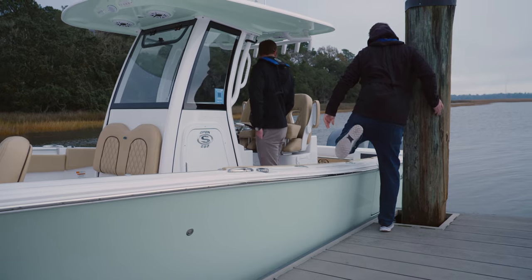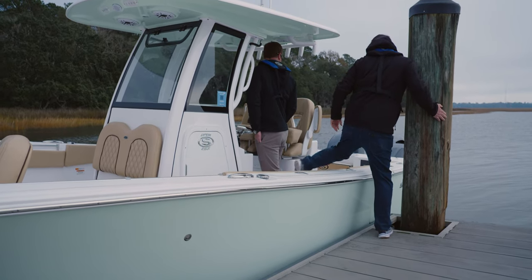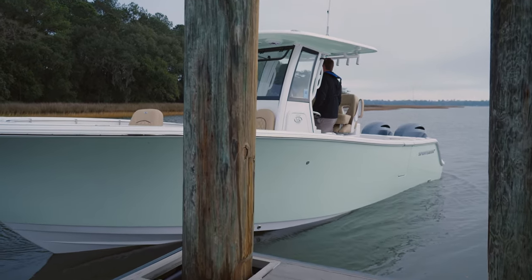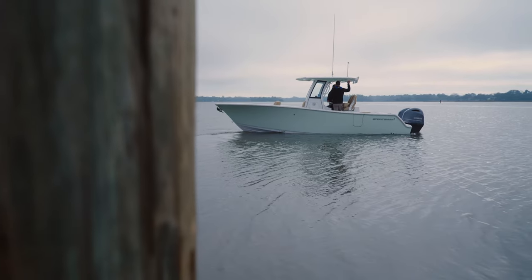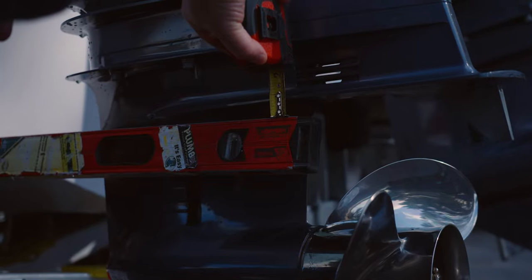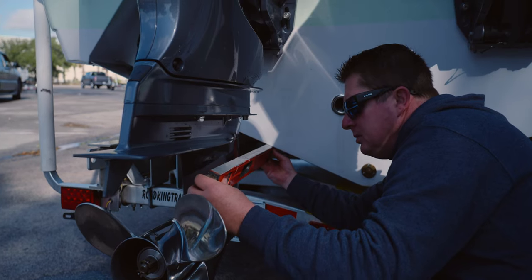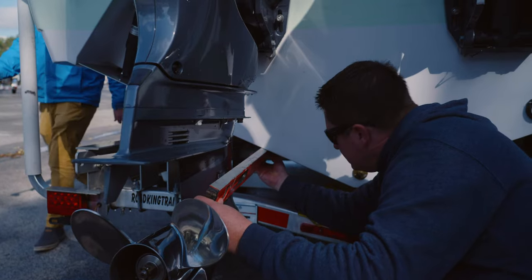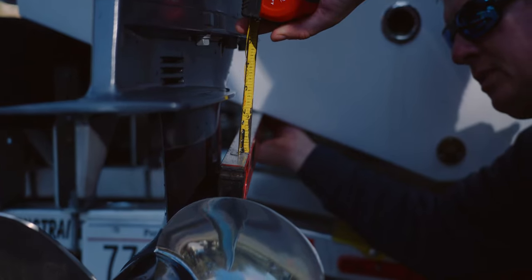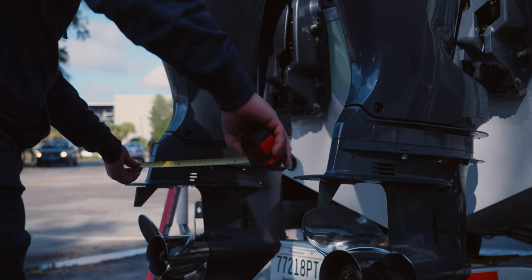Let's dive into what testing actually looks like for the Yamaha performance team. To get started, the Yamaha engineer will take measurements of the initial setup established by the Sportsman design and engineering team. This is to ensure a good baseline.